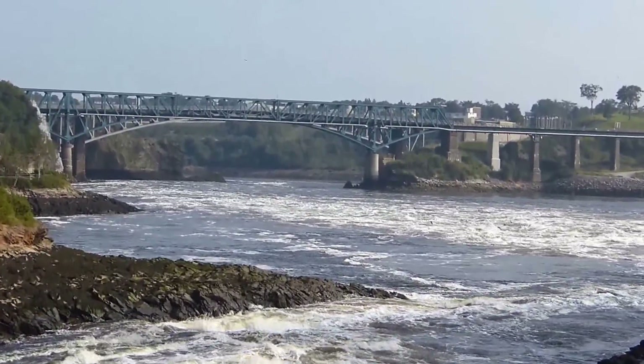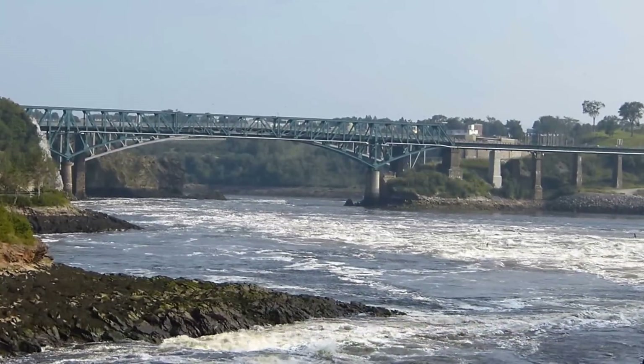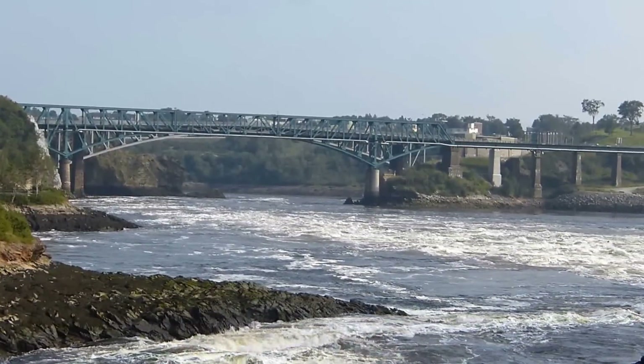We're shooting down toward the bridge. This ends our view of reversing falls. We're getting close now to the ebb tide and it's running like that.